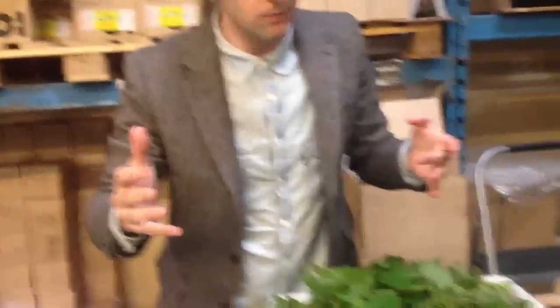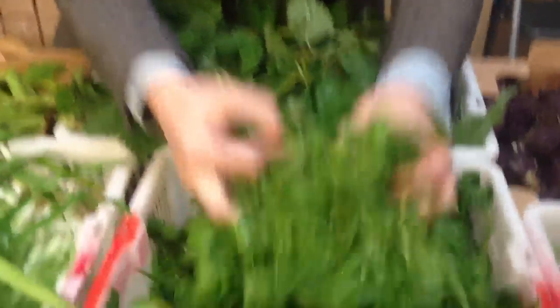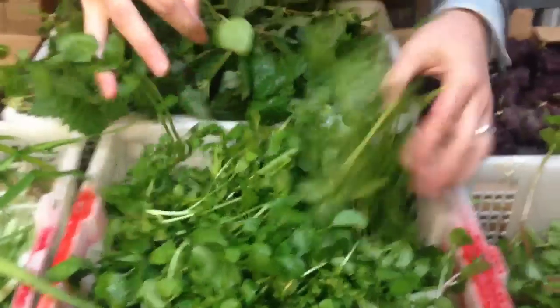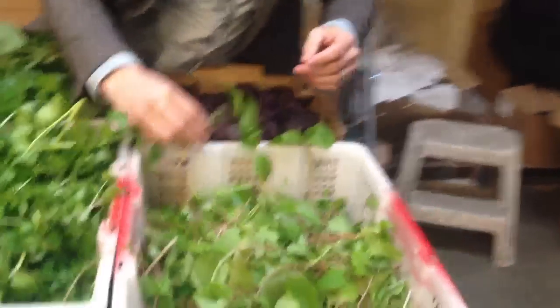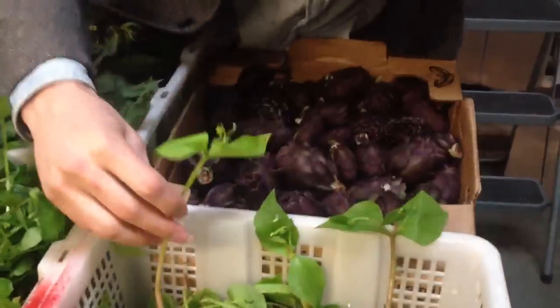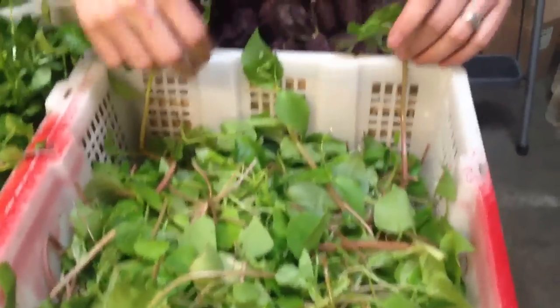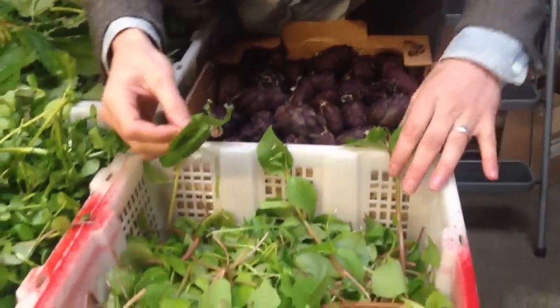Moving right along, we've got the wild watercress, which is really spicy — juicy and strong right now with a really intense, peppery flavor. You can tell we've got miner's lettuce, which is just starting to get some flowers. It's very early for miner's lettuce. We'll start to see them look more like lily pads with flowers shooting out from the middle, but that's still maybe a few weeks away.